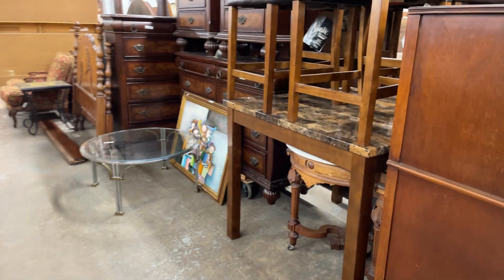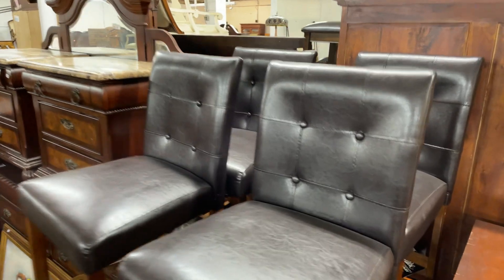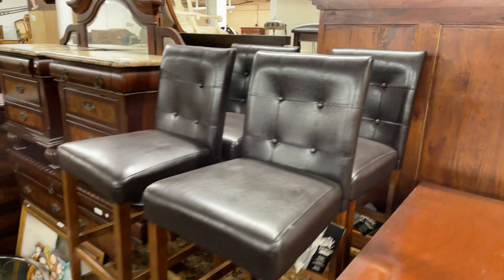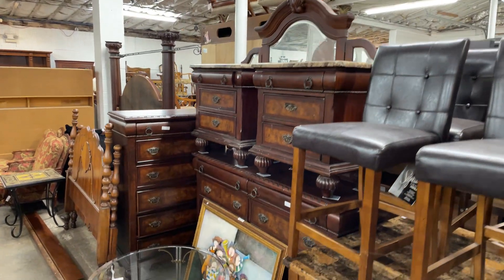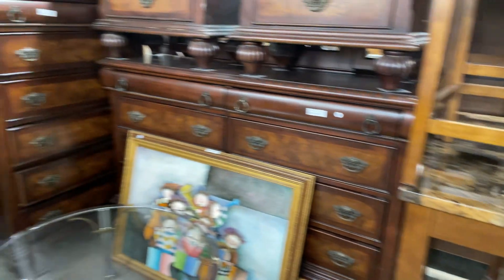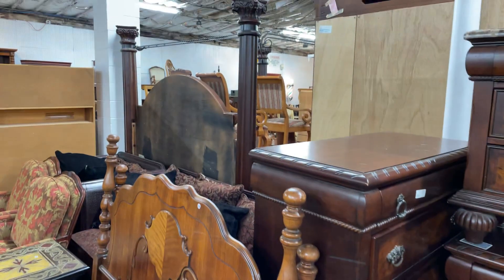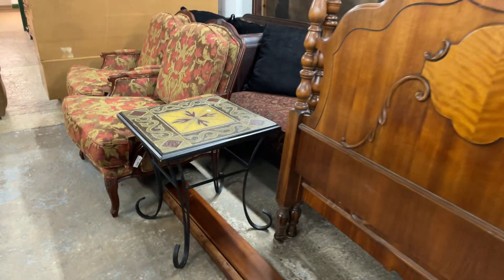Oh, this table is pretty neat — still has the tags on it. It's a little tight in here so hopefully I can get you a decent view. Hello Mr. Marble Top down there. Got the back of a bed there, and this is nice to get an alternate view.